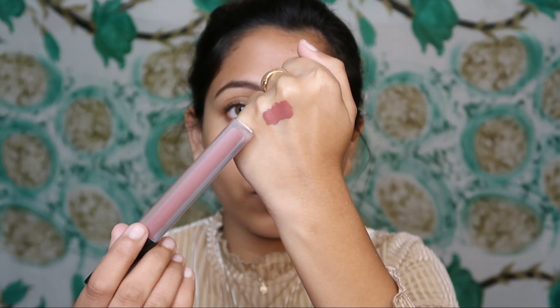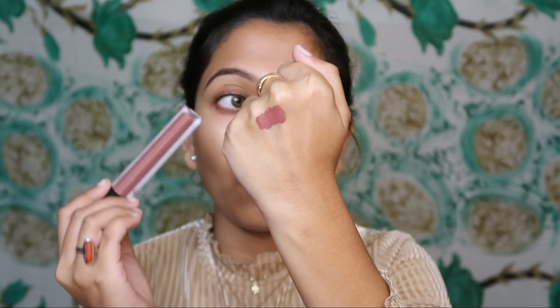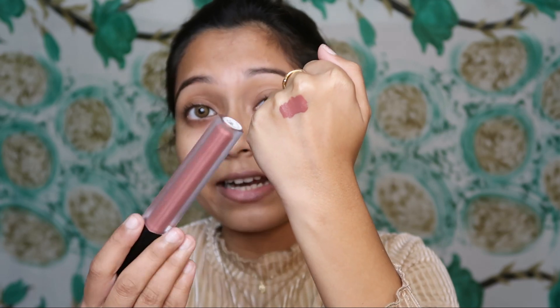This is the swatch and the shade is very beautiful. It suits light to medium to dark skin tones. I will mention all the prices on the screen, and you will find all products in the description box.